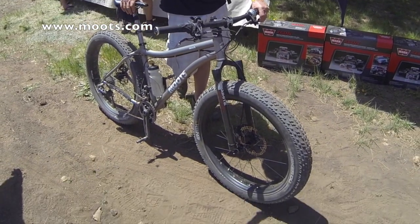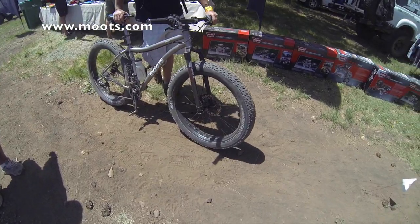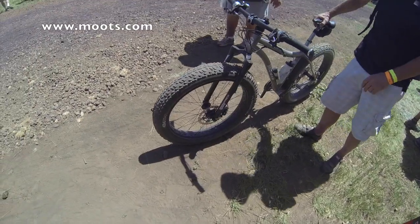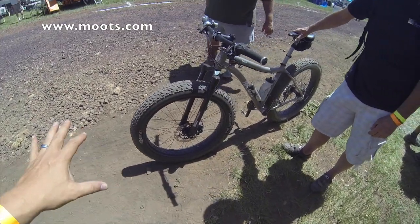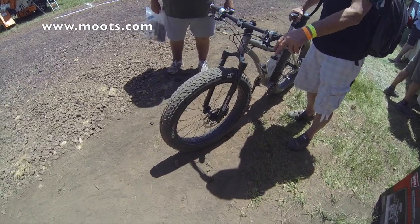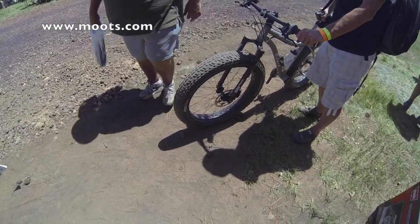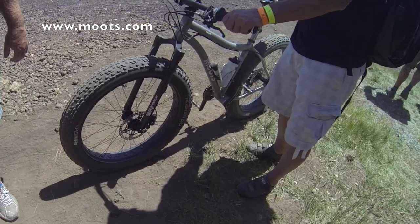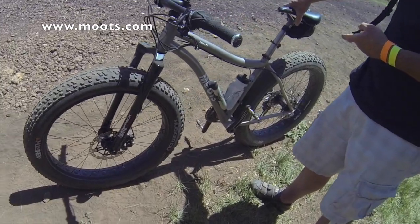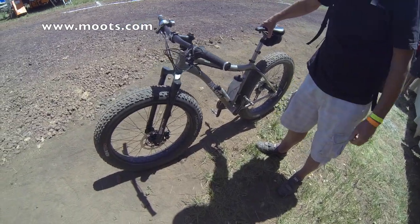Those tires are insanely huge. I'm assuming these will let you roll over snow, sand, rocks — go anywhere, more so than a regular mountain bike. That is fantastic. It's got hydraulic disc brakes, and a carbon fork with a titanium frame — everything is either carbon or titanium. That is basically top of the line.